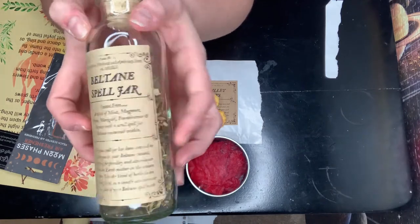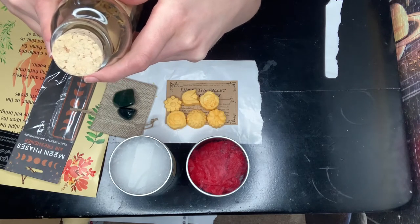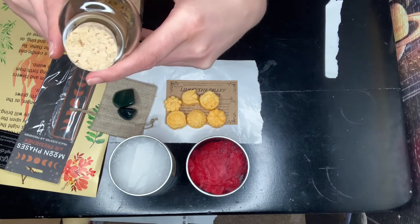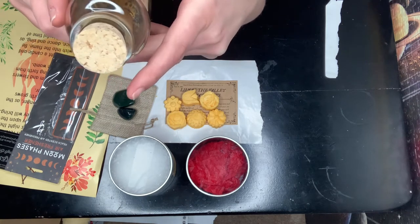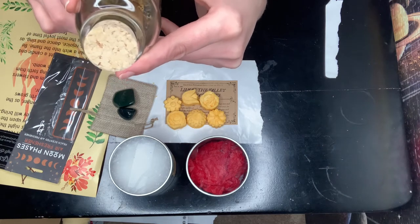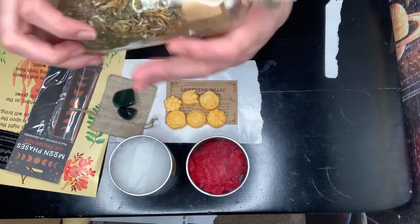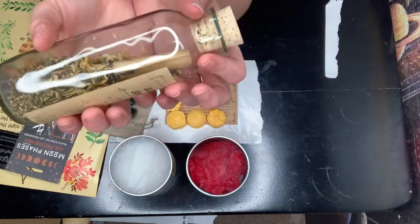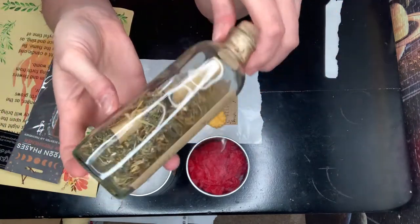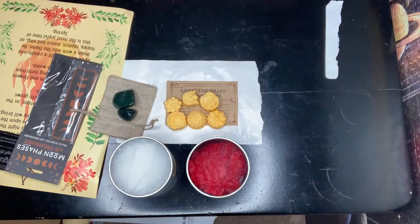Then we have a Beltane spell jar. It says it's a blend of mint, mugwort, thyme, marigold, frankincense, and yarrow, with a scroll spell for Beltane. It's been created to assist you in your Beltane rituals for fertility and abundance from the earth mother in the season of fire. You can use this blend of herbs in an offering bowl, as a candle anointment, or as part of your Beltane spell work. I'm all about Cures and Curses bottles — they're decent sized, really nice, thick glass. I'm gonna struggle getting this cork out — there it goes!